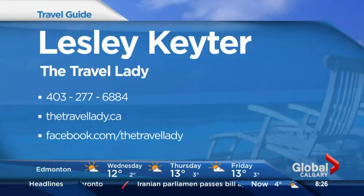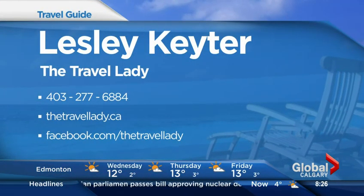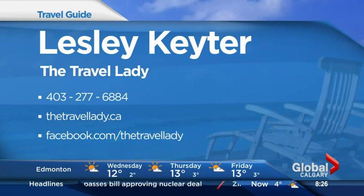That one goes out of Edmonton, but you do get free parking. If you're interested in any of these deals, you know who to call — Leslie Cater at Travel Lady, 277-6884, or thetravelady.ca. And these ones will go quick, as they always do.